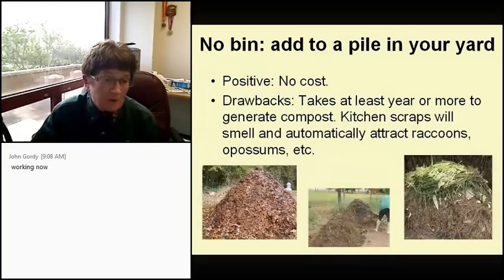Now you have several options. No bin at all — just add a pile in your yard, there's no cost, but the drawback is it takes at least a year or more to generate compost. Personally, I have a certified wildlife habitat, and if I had a big pile out there with my kitchen scraps, I would attract raccoons, possums, and all kinds of other creatures.